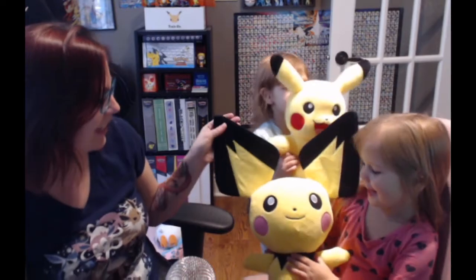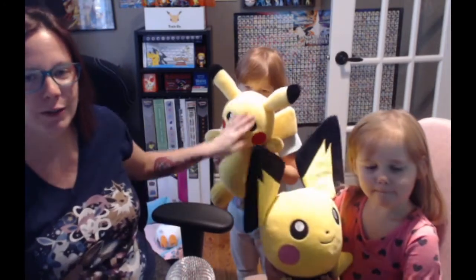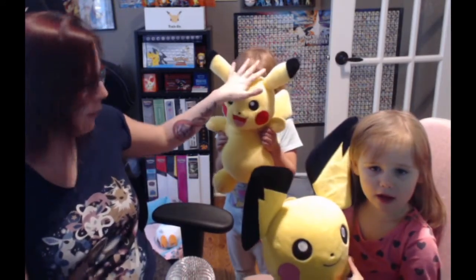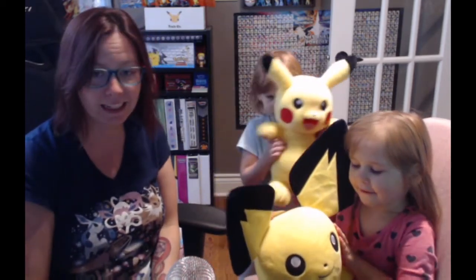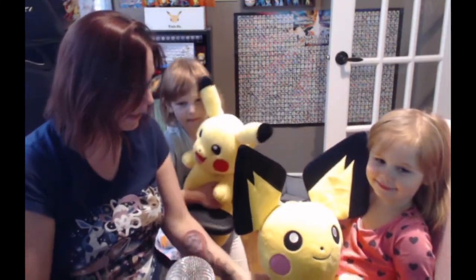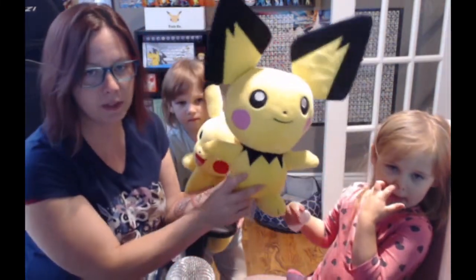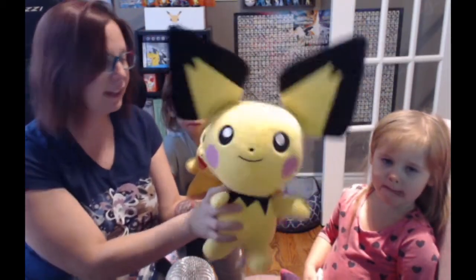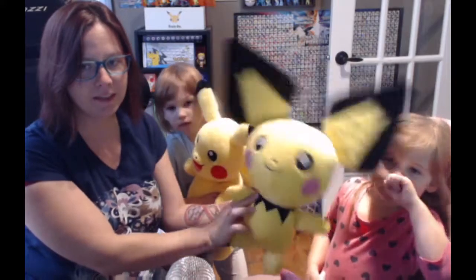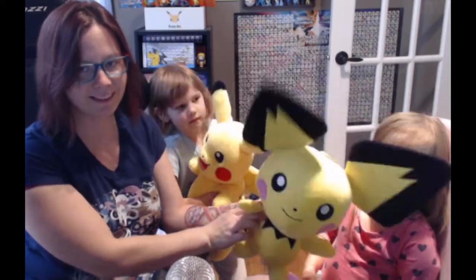Pichu is here and we also have Pikachu in the background because we really wanted to show the size comparison. Pichu is super cute — got a little tiny tail here. The biggest thing is its ears. Look, it's bigger than Amelia's face. Ears bigger than face!